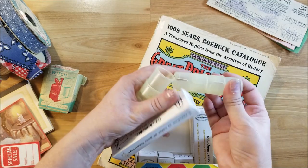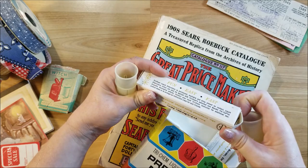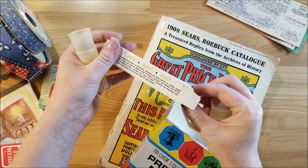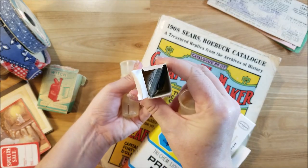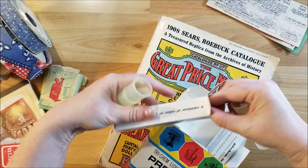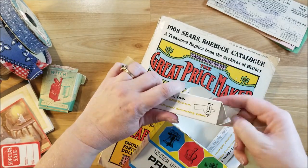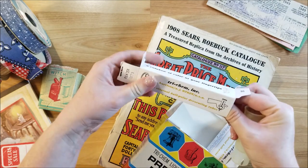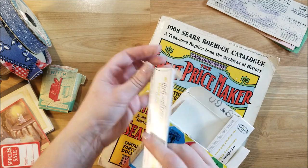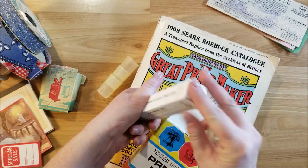I think this little dispenser makes it easier to apply from the tube. Let me open it up — oh, it looks like this one might have leaked. It's stuck, so we won't mess with that right now and we'll have to do that later.